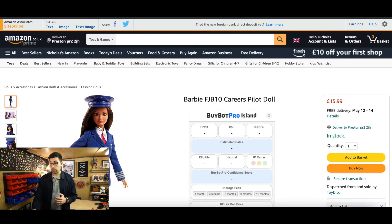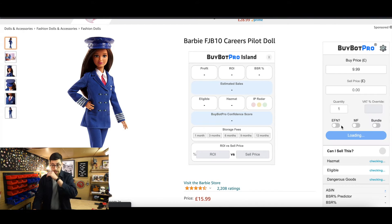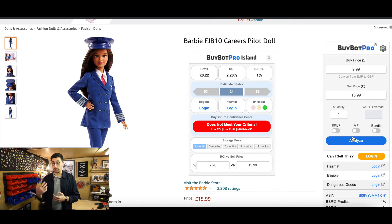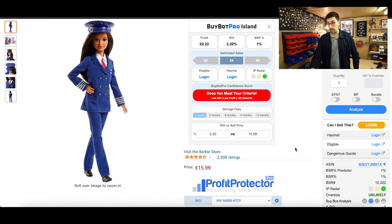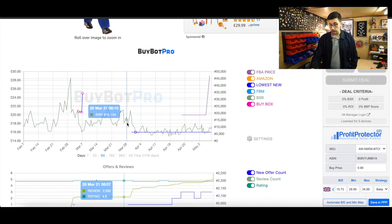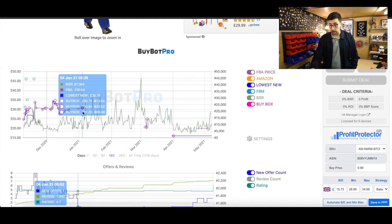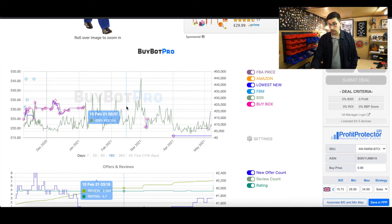One thing I love is you can click straight through to your product page. So this Barbie doll is £9.99. If I analyze this deal you'll find it's actually quite a bad deal, and maybe I should have passed on it. The only reason I picked it up is because I've sold it at Christmas time for a higher price. Looking at Keepa data via Bible Pro, you can check all the historical price data.